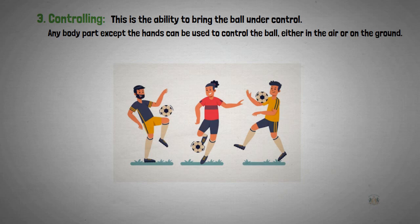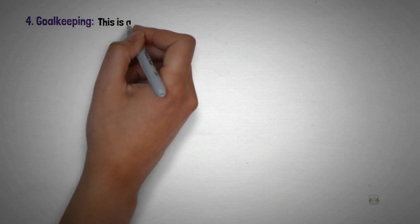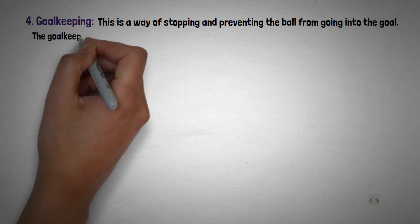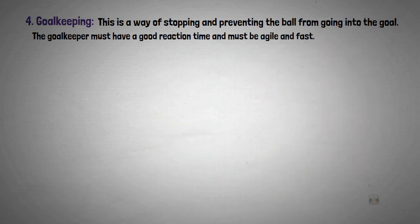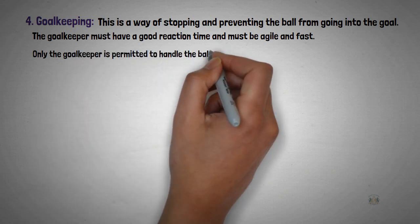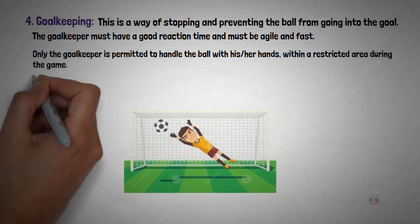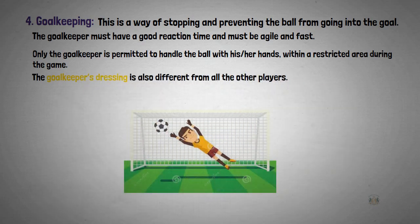The fourth skill in football is goalkeeping. This is a way of stopping and preventing the ball from going into the goal. The goalkeeper must have a good reaction time and must be agile and fast. It is only the goalkeeper that is permitted to handle the ball with his or her hands within a restricted area during the game. The goalkeeper's dressing is also different from all the other players.